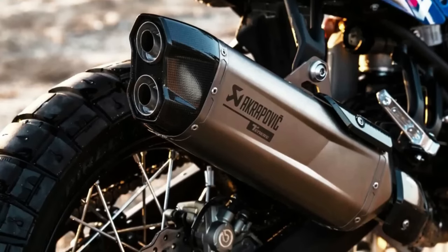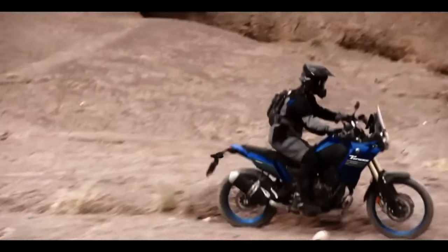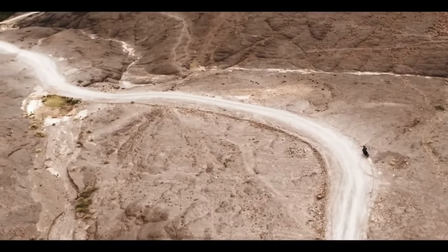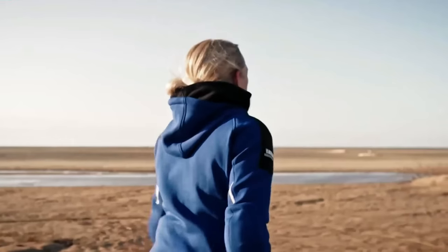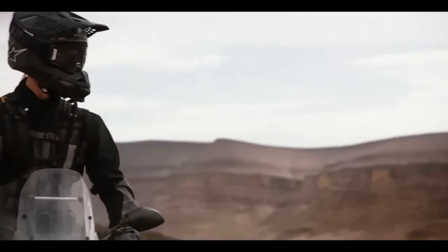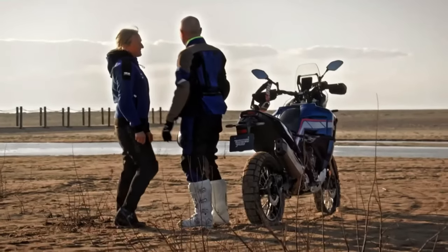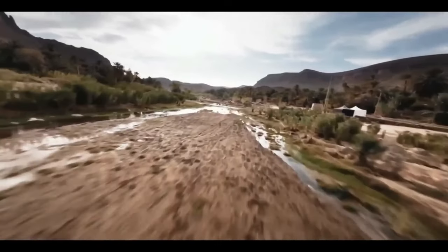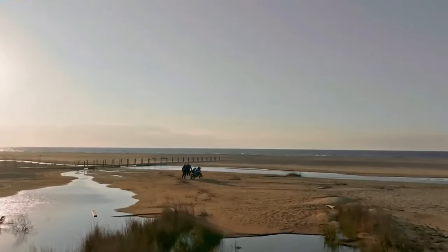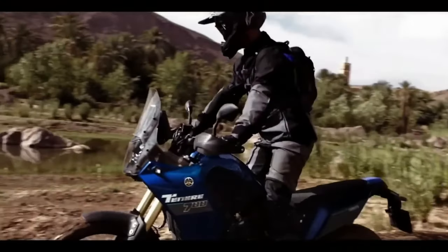The 2024 Tenere 700 now comes with LED turn signals both front and rear, enhancing visibility and adding a modern touch. The T7 also comes pre-wired from the factory to fit the Yamaha Quick Shifter, an optional accessory that allows for smoother and quicker gear shifts without the need for clutch usage. Yamaha has also improved the ABS mode offerings for the 2024 T7.